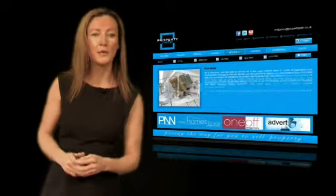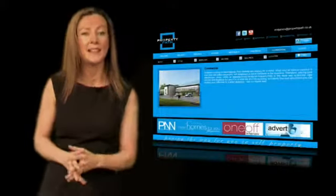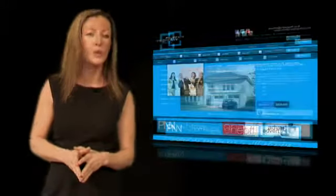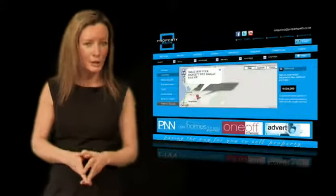Present your property professionally with all the tools required to deliver a clear and precise message, leaving the viewer with all the important information required to make an informed decision to call you, to visit, and negotiate and conclude the transaction.